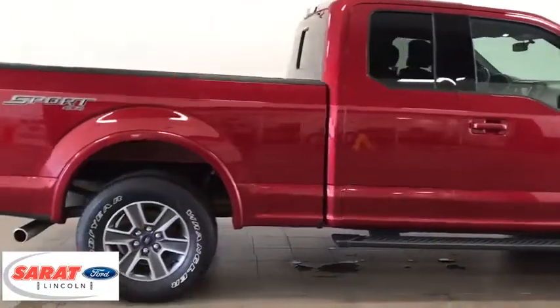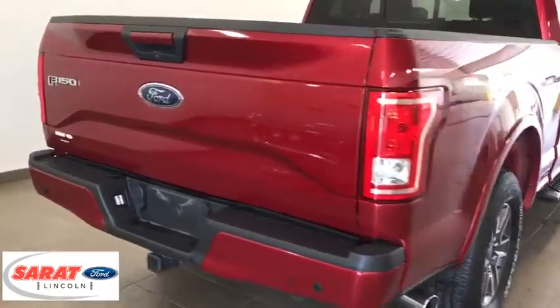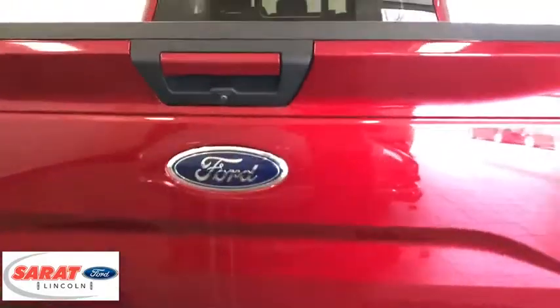Here are some of this vehicle's great options: keyless entry, compass, fog lights, day and night rear view mirror, brake assist, tachometer.